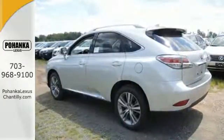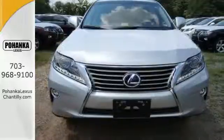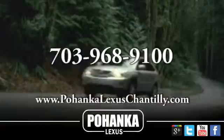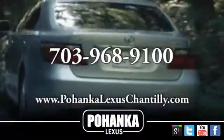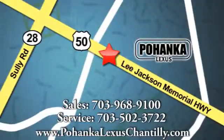It's packed with possibilities. Come experience this RX 450h and take your drive to the next level. Call us now for more information on this vehicle or visit today. We're conveniently located at 13909 Lee Jackson Memorial Highway in Chantilly.